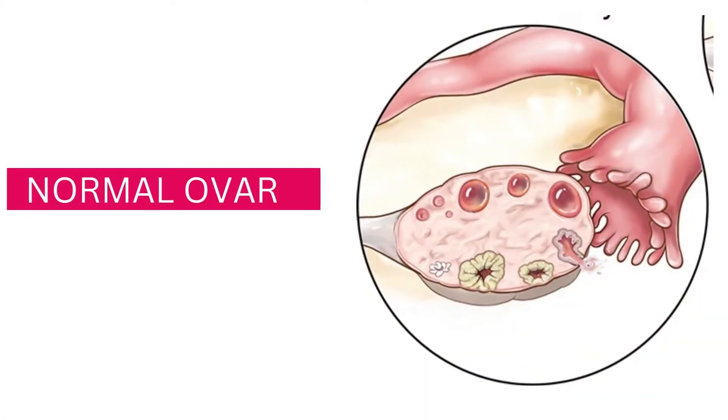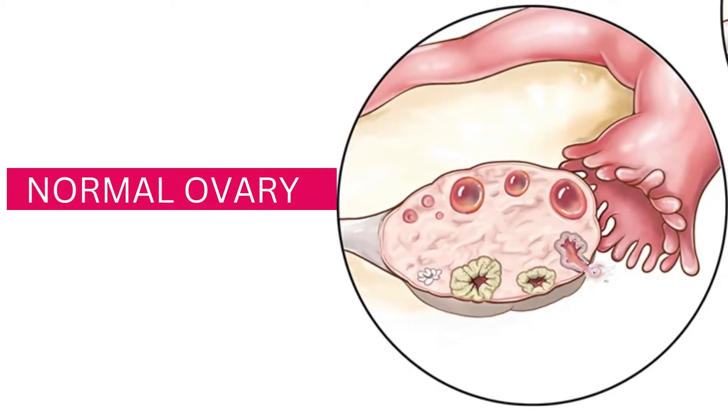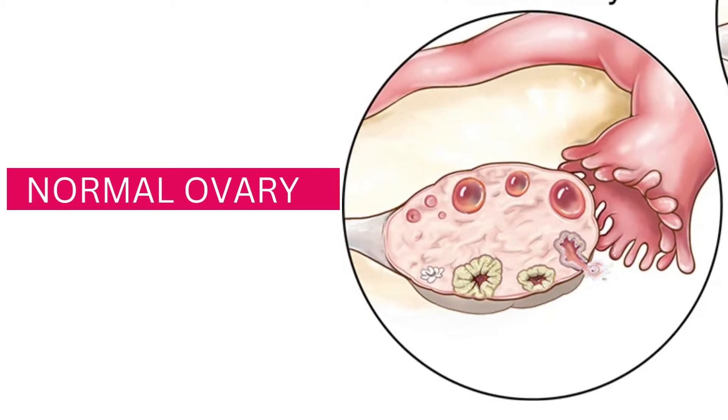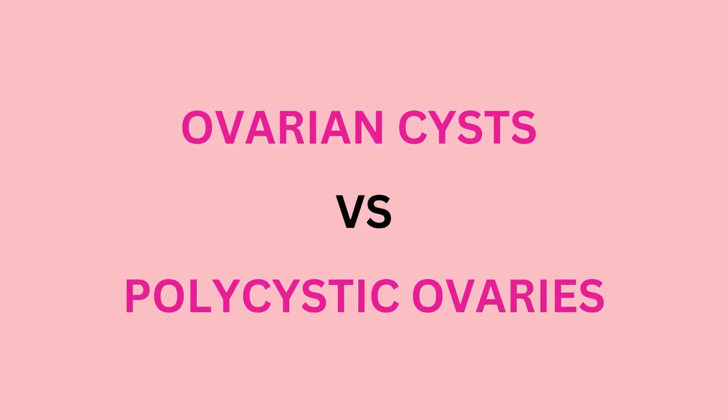Here's what a normal ovary looks like. You see small fluid-filled sacs called follicles. Follicles contain immature eggs, and these are also referred to as cysts. You've likely heard of ovarian cysts before. Ovarian cysts and PCOS are two different conditions that are often confused with each other. So how are polycystic ovaries different from an ovarian cyst?